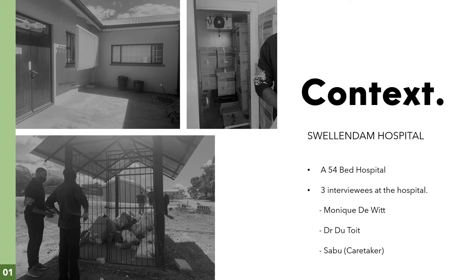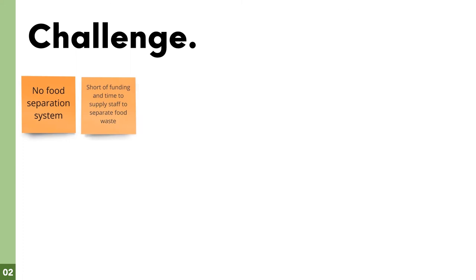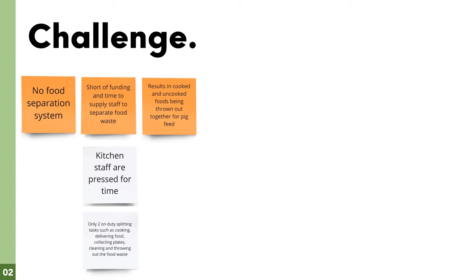Swellendam Hospital is a very small hospital with only 454 beds. When conducting the interviews, these are the challenges that stood out to us. There is no separation system in place to take care of kitchen waste, as all organic waste is thrown out for pig feed. The lack of food separation is caused by a lack of time that the two kitchen staff members have, as they have to split cleaning, cooking, delivering meals and collecting plates between themselves.